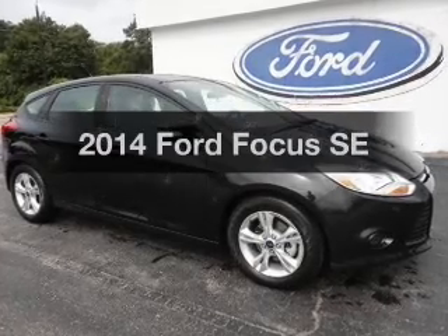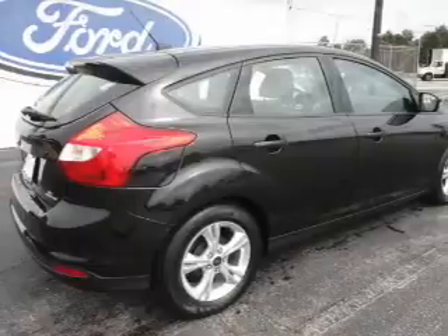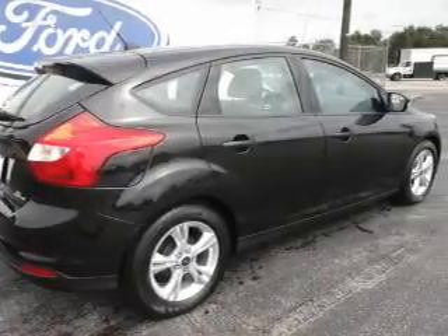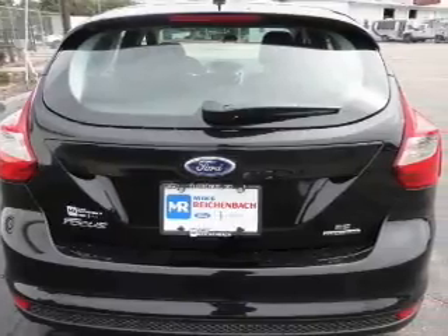Check out this 2014 Ford Focus. If you're looking for a first-rate auto, this one could be yours today. With an efficient four-cylinder engine, the powertrain includes front wheel drive, driven by an automatic transmission.